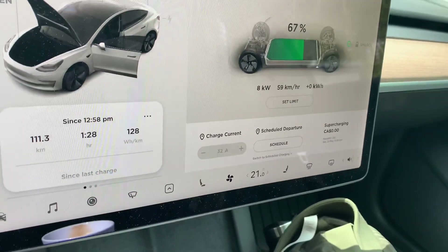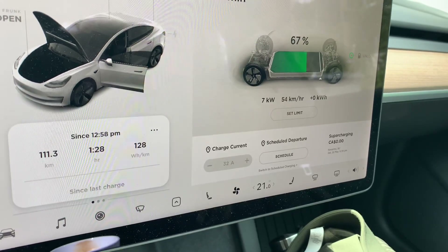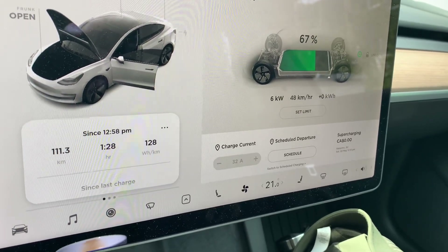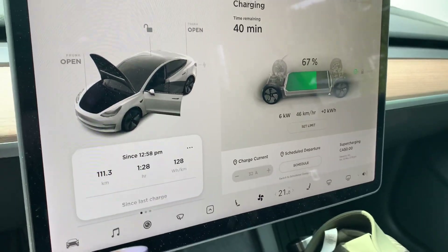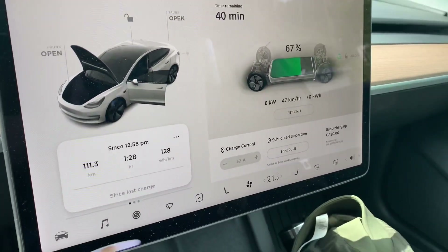It's about 8 kilowatts, you get like 50 something kilometers per hour. It's not that great, but it's better than nothing — and it's free.